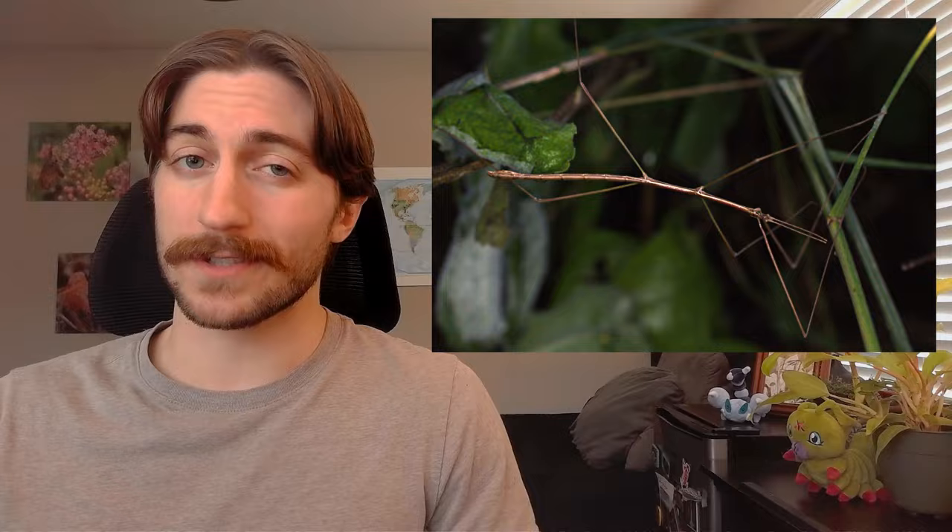Today we are talking about the order Phasmatodea, also known as the stick insects or the stick bugs. This group also includes the leaf insects or leaf bugs. You'll sometimes hear this order also referred to as Phasmida — it means the same thing, it's just personal preference.